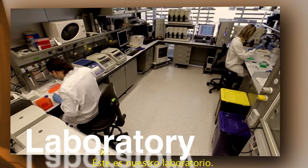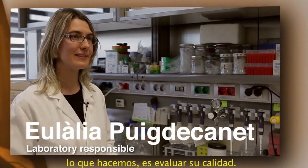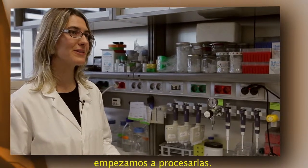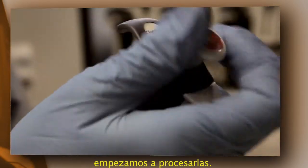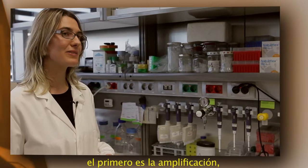Here is the lab where we work. Previous to processing the samples, what we do is to check the quality. Once we know the quality is okay, we start to process the samples. The microarray process has different steps — the first one is amplification.